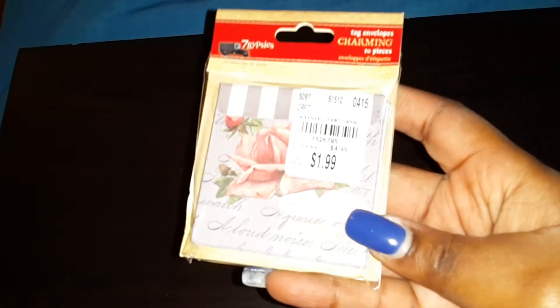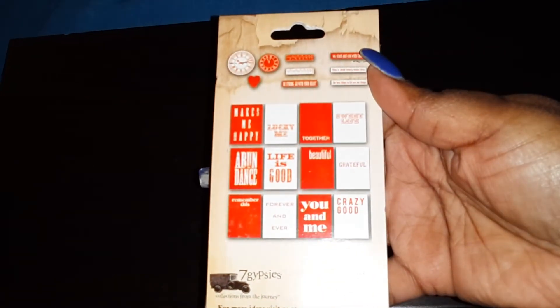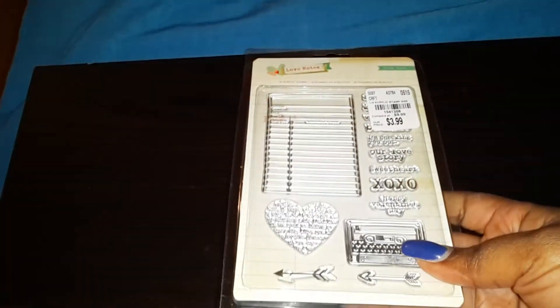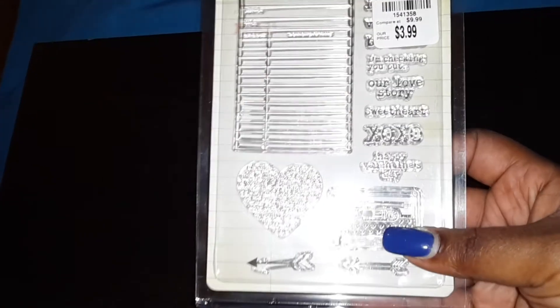Then I got these cute little cards — I thought these would be so cute to put in little pocket letters. So cute! And then this We Are Memory Keepers Album Made Easy called Snapshot. And then I got this stamp set — I am in love with it. So cute! I love that little cassette tape on it.